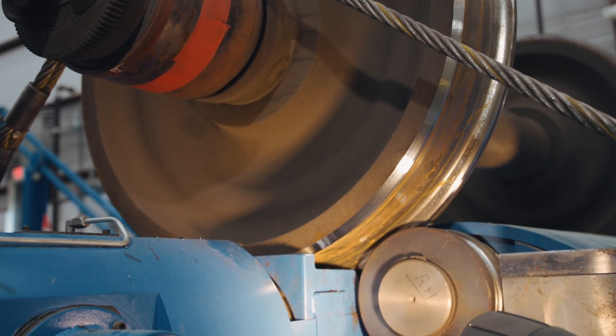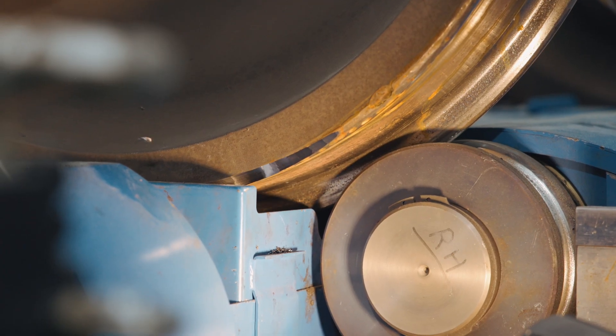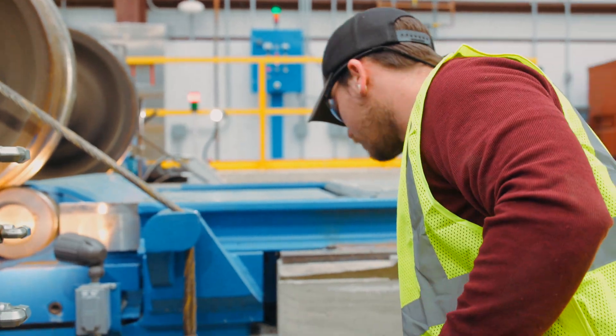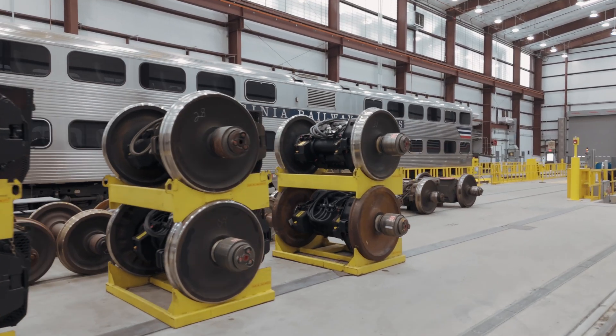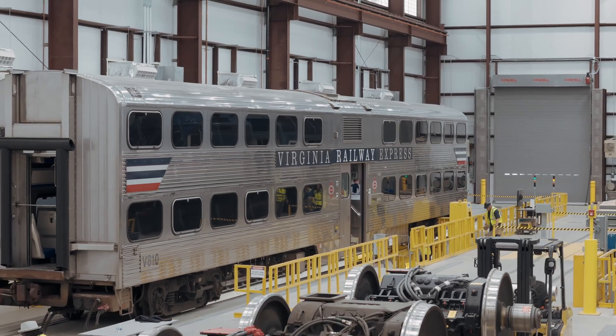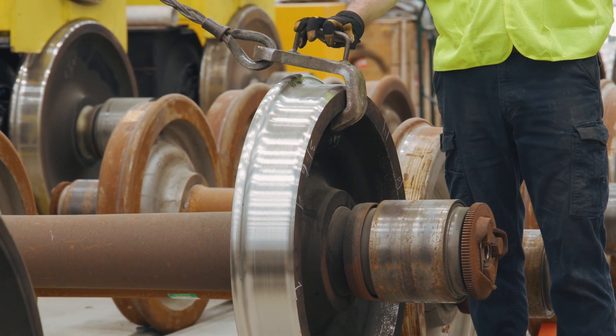One example of us being able to reduce out-of-service time is that in this new building we will be truing our own wheels. Previously we would take these wheels off the equipment, load them onto a tractor trailer, and send them to a completely different state. Now we're able to just pull the train into the shop and true the wheels right here without even having to take them off the equipment, and the equipment can go right back into service the same day.